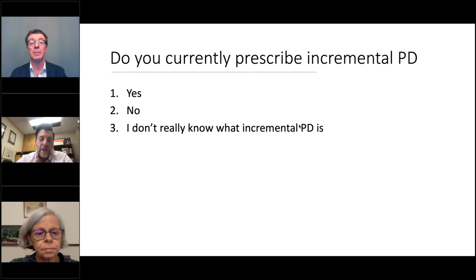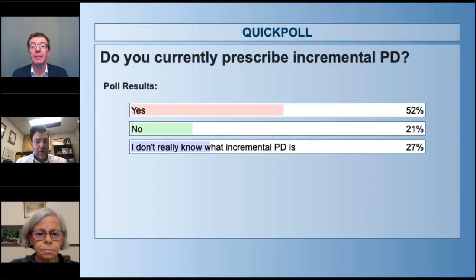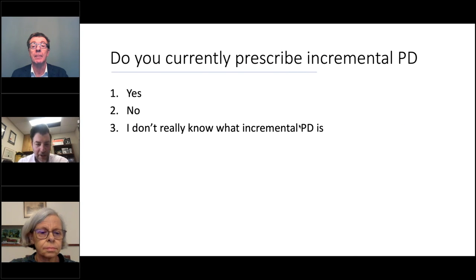Just to start things off, a poll question: Do you currently prescribe Incremental PD? The results showed 52% said yes, 21% said no, and 27% said they don't really know what Incremental PD is. So for the 27%, you will certainly know by the end of today's webinar. And for the 21%, I hope today's webinar gives you some food for thought on strategies to prescribe Incremental PD.